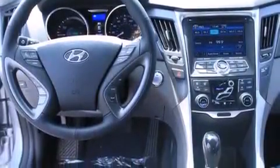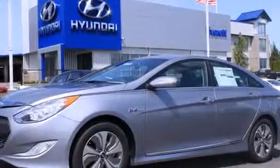Steering wheel controls, an auto-dimming rearview mirror, and the leather seats provide great support and create an overall luxurious feel.